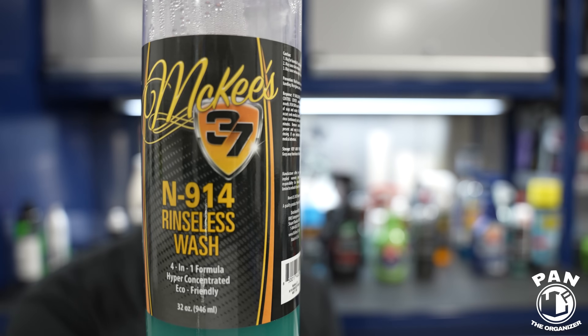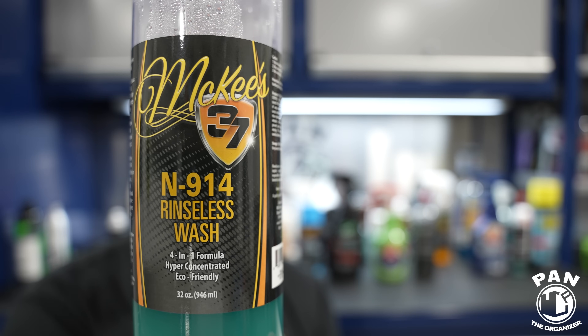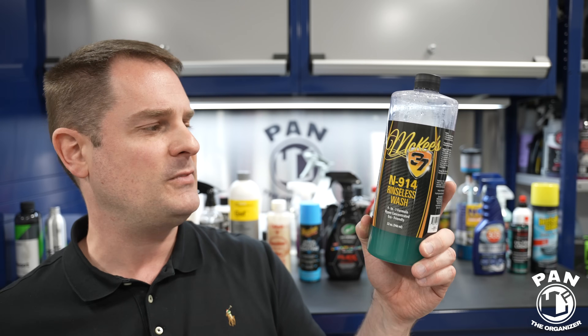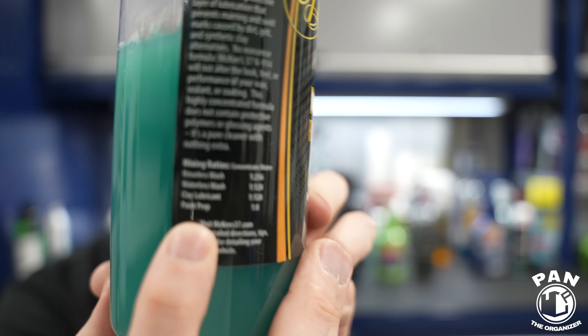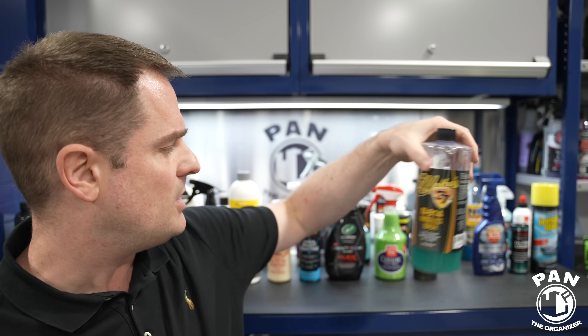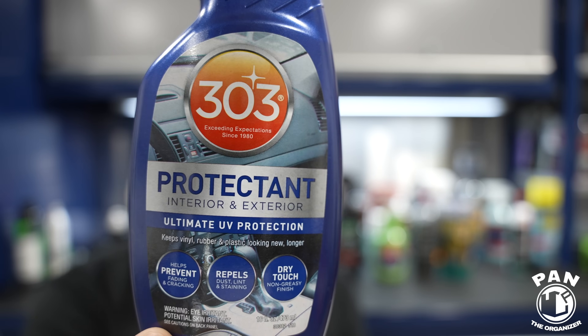Next, another great company with great value and great products: McKee's 37. The owner Nick and managing partner Bob McKee run this brand. One of their staples is the M914 Rinseless Wash, featured in my top rinseless washes video. You can use it for multiple purposes: rinseless wash, waterless wash, clay lube, or paint prep — all the dilution ratios are right on the side of the bottle. It smells like apples and is definitely one of the best on the market.